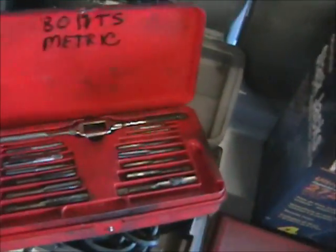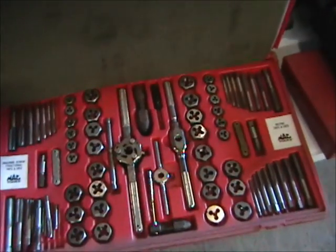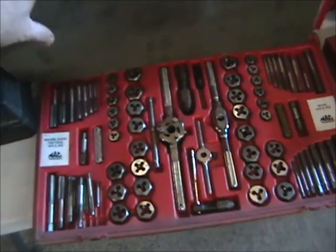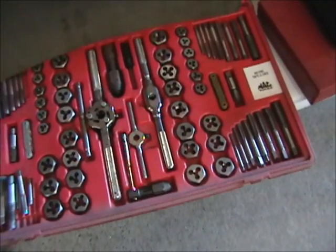This is a metric tool and die set, and we have another larger set of MAC tool and die — machine screw fractional taps and dies by MAC tools — in excellent condition with the original case.